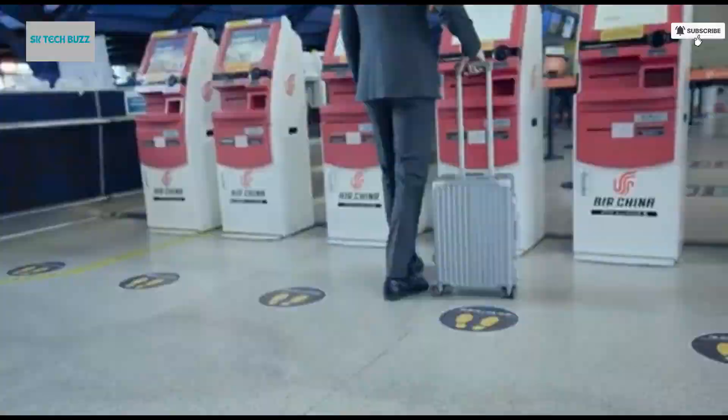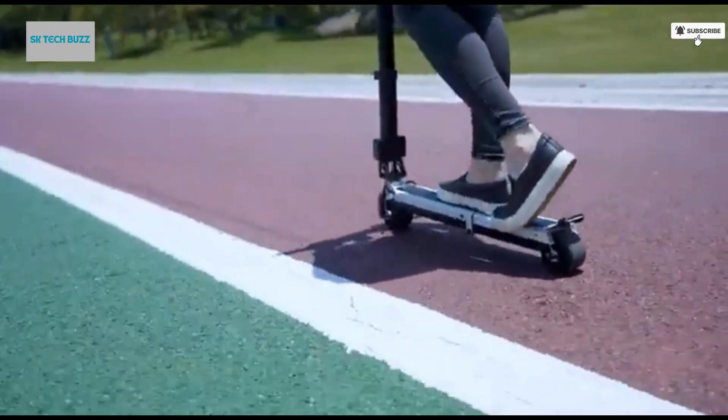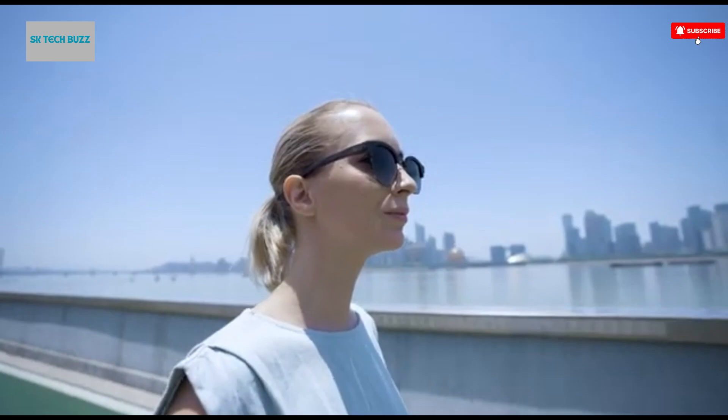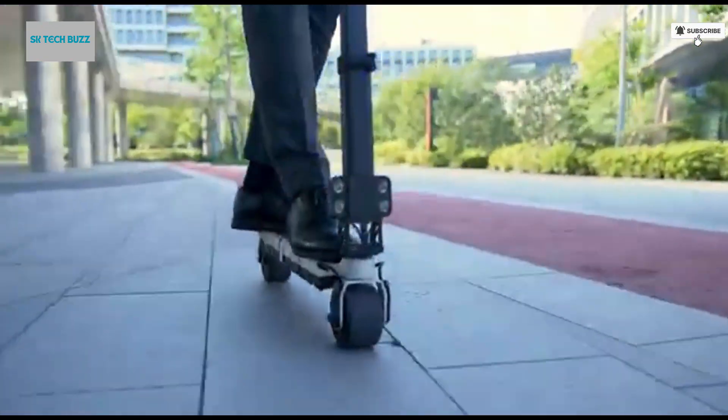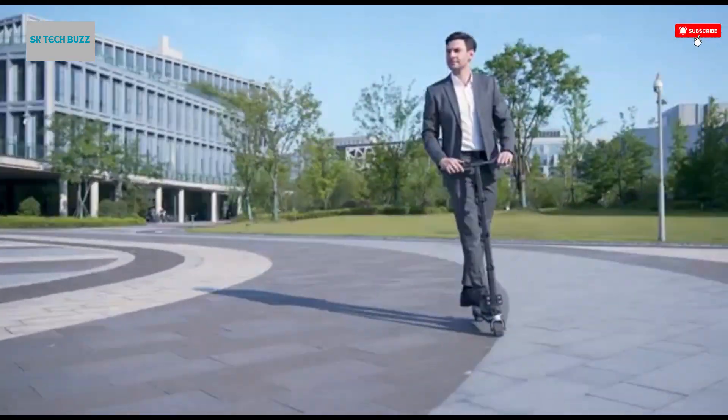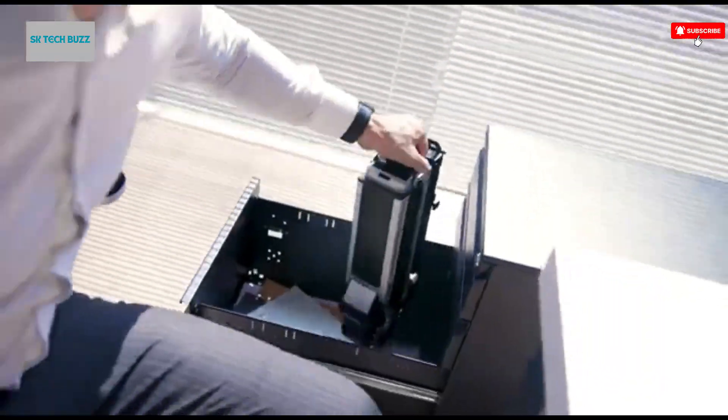Whether you're racing down busy streets, cruising through quiet neighborhoods, or exploring new paths on the weekend, the Blizzwheel e-scooter is your ticket to a faster, cleaner, and more thrilling ride. It's not just a way to get around — it's the future of personal transportation, ready to roll when you are.